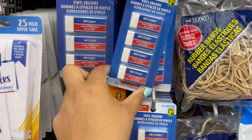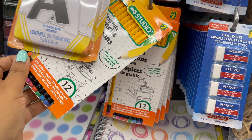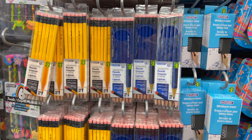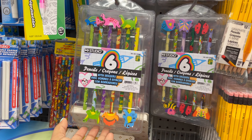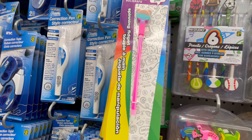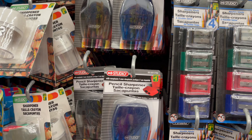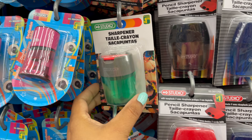Here are some erasers and pencils — some pencils come with erasers — starting from one dollar and seventy-five cents to five dollars. And here is a variety of sharpeners: a four-piece set you can get for only one dollar and seventy-five cents. They have a variety of sizes and colors.